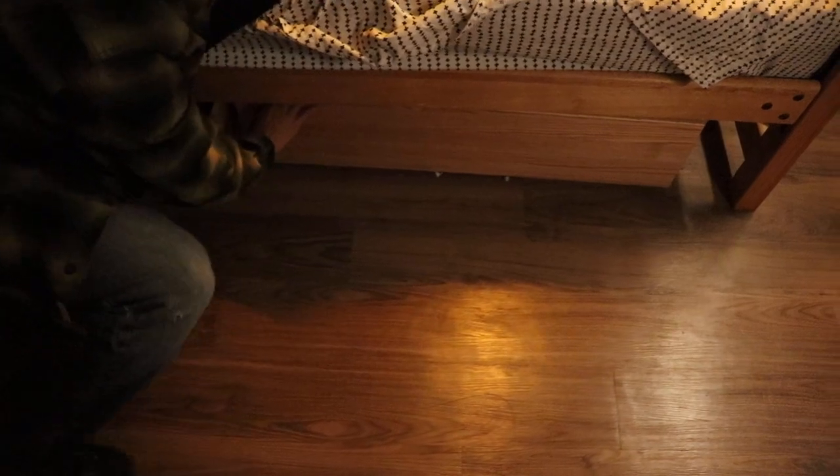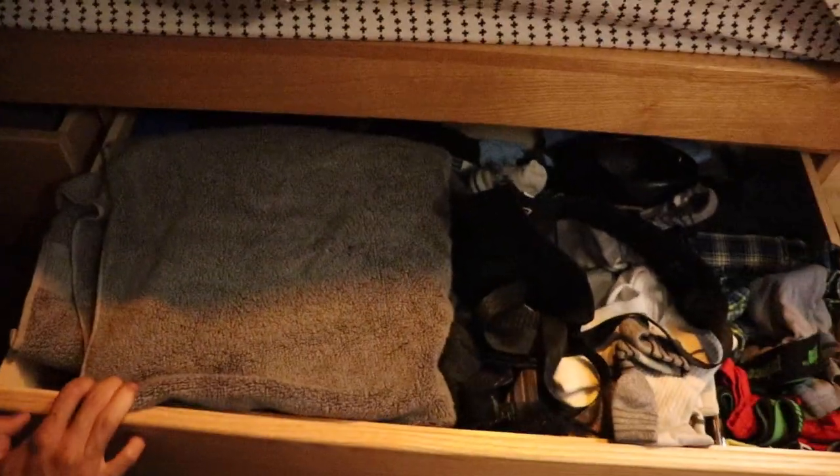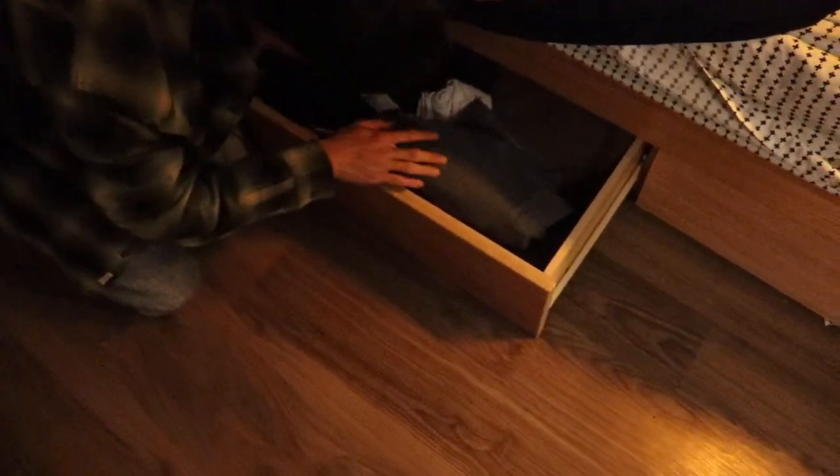Underneath we got two drawers. One has my towel, socks, underwear, and some PJs. And then this one has more casual stuff like shirts and pants.